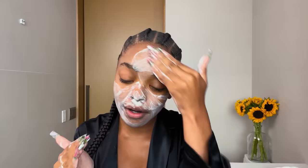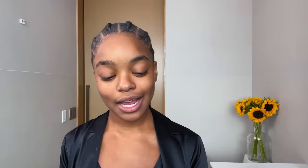I never rub the towel on my face — I usually dab it like this. We're going to go in with our Tatcha Rice Polish exfoliator. We could use a little more today. Wet it a little bit and bam!